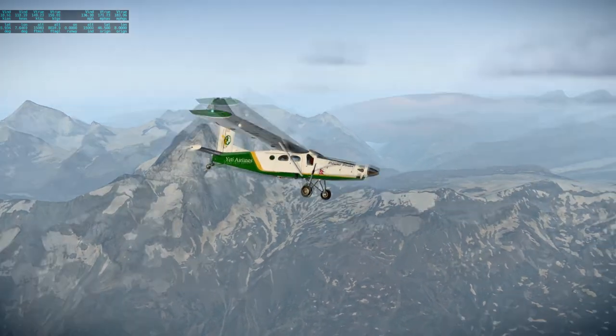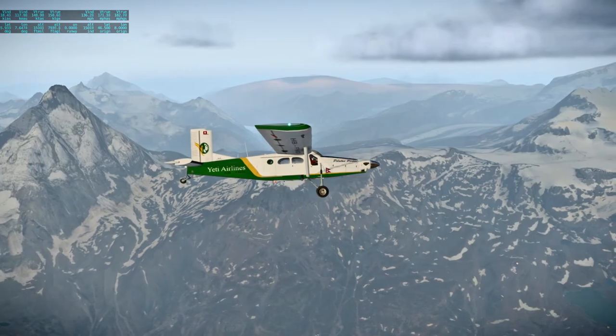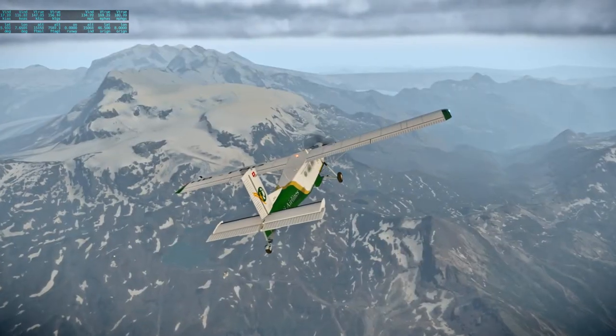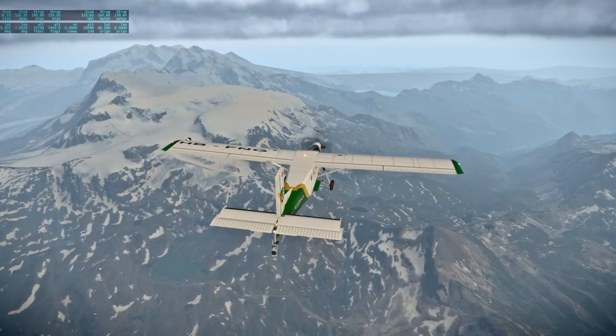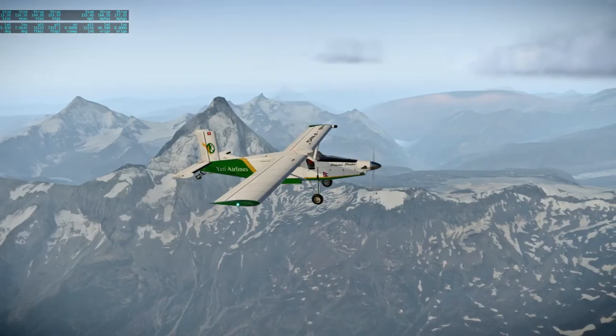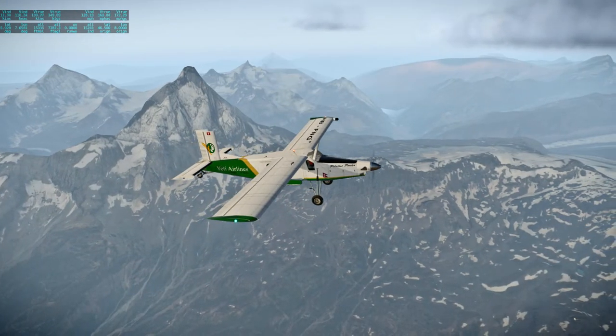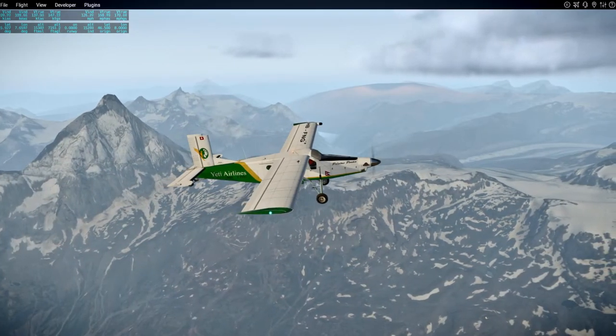I don't like the stuff in the distance though — I don't know why it's rendering like that. I swear it didn't used to before this update. The distance rendering used to be much better.